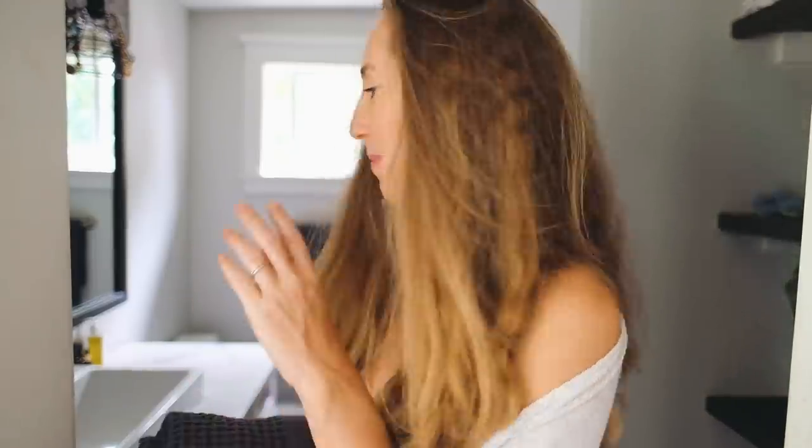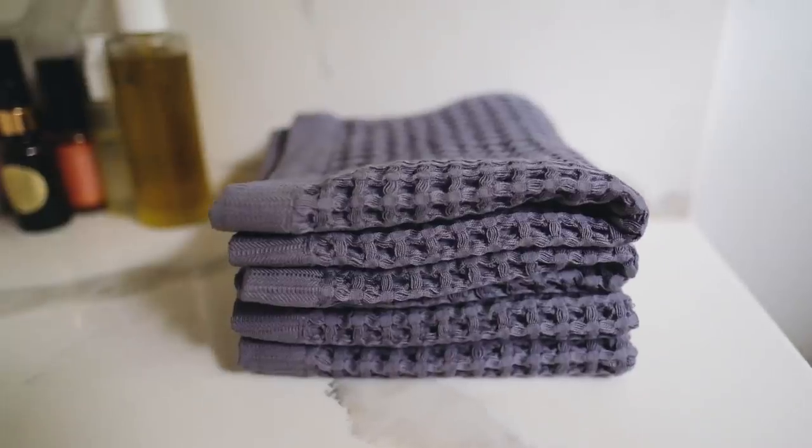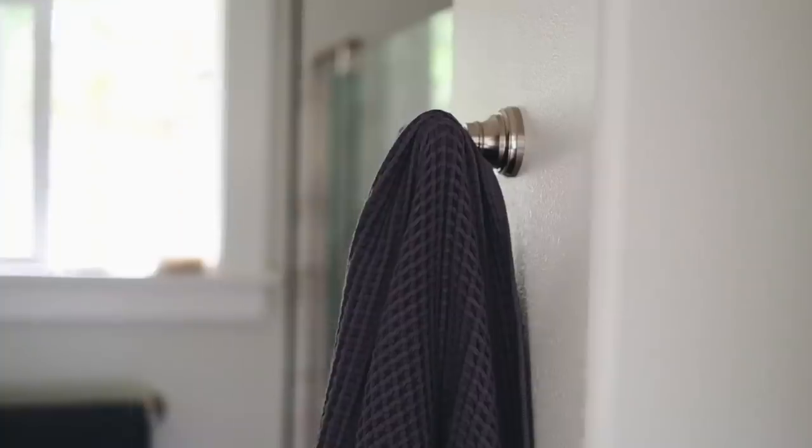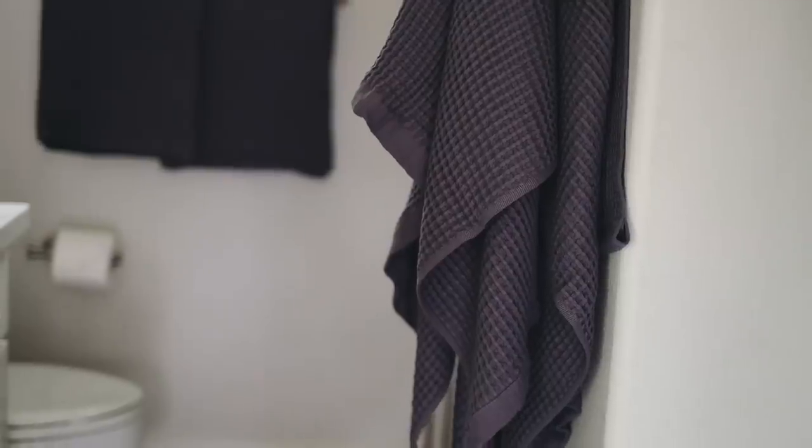These towels don't just feel great, they look great too — and the bath mat is so soft. I love the way this all looks in my bathroom. After using these towels I cannot recommend them enough. They are the softest towels I've ever owned, just the right amount of thickness — not too thin but not too thick to take forever to dry. I am obsessed.